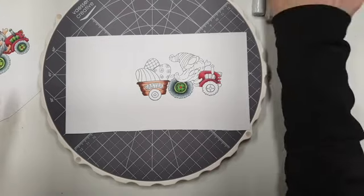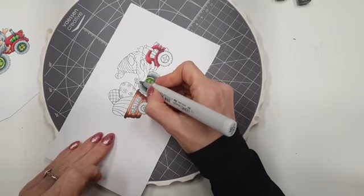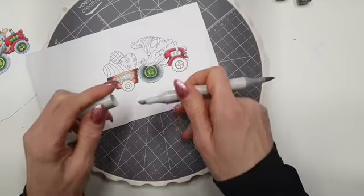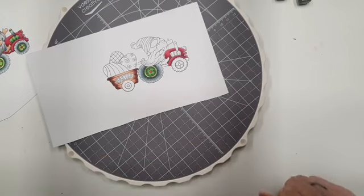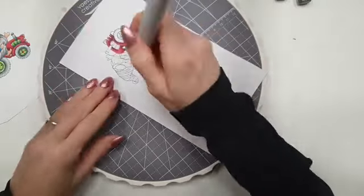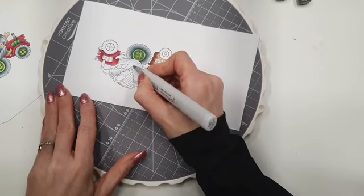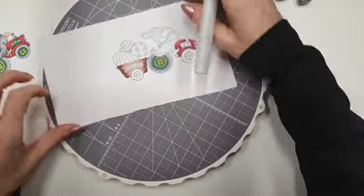De grijs van de Copics: ik begin dus met de N0 nu, ook weer daar waar ik het wat donkerder wil hebben. Beetje met de baard mee. Bij de Copic gebruik ik de brushpunt, omdat er aan de andere kant een bijtelpunt zit. En ik gebruik hem altijd plat, zoveel mogelijk de zijkant van de stift. Want hoe rechter je hem houdt, hoe moeilijker dat je weer een overloop eruit krijgt. Je kan ze goed combineren, maar het zijn een beetje andere technieken, omdat je andere punten hebt en anders qua gevoel kleuren.